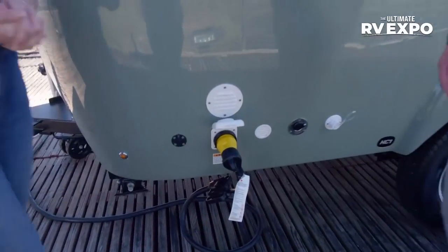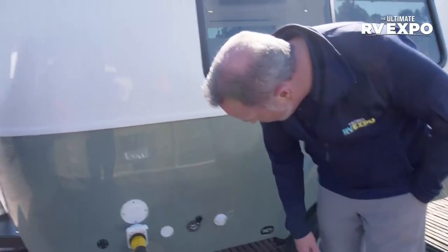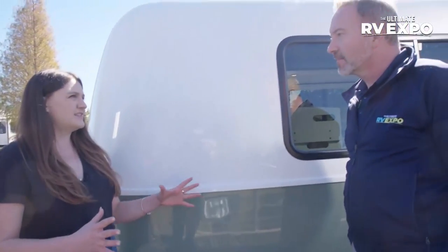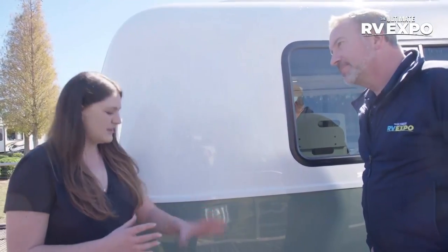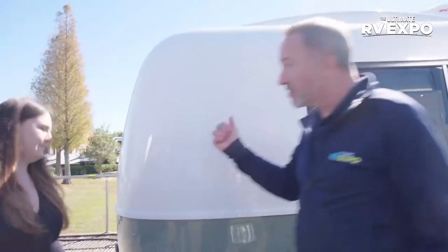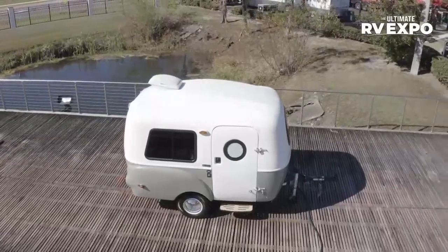We also have plumbing. If you opt to have the kitchenette — and again, you don't have to have any one configuration since the HC-1 can adapt to your needs and you can change the interior on the fly — you can use city water hookups. We've got gray and fresh water connections. Let's go take a look at the other side before we hop in.